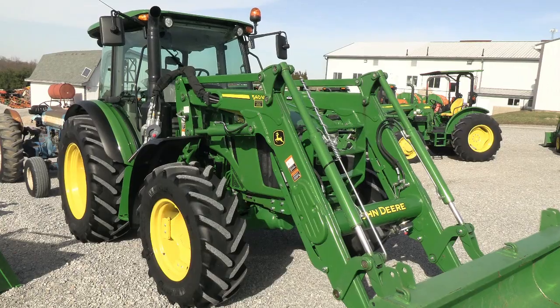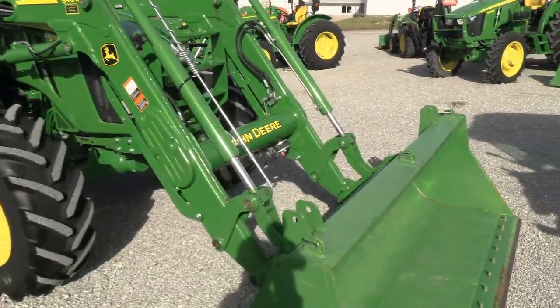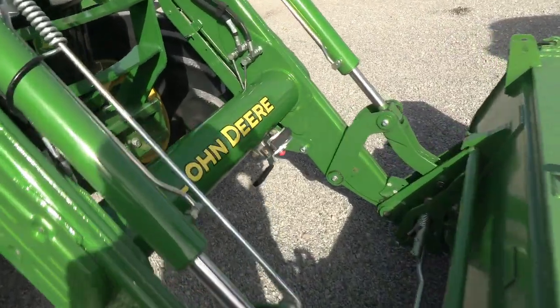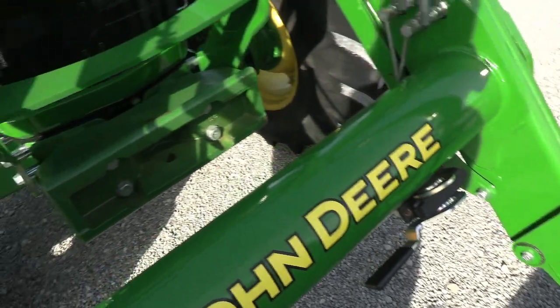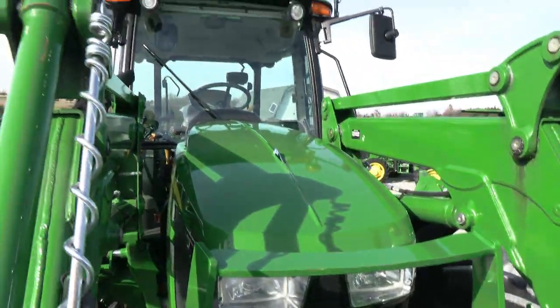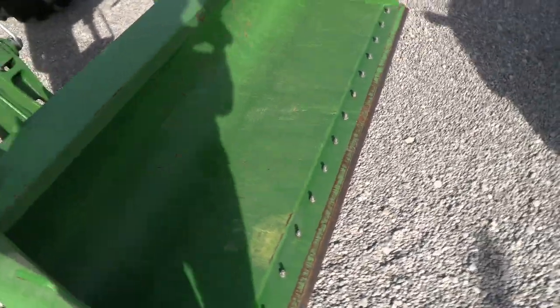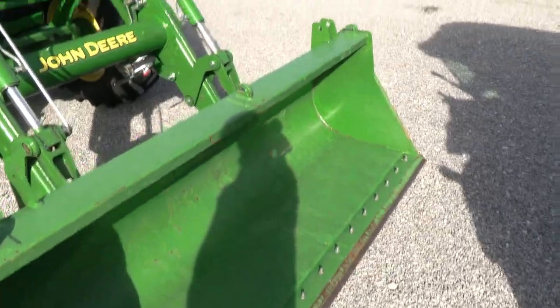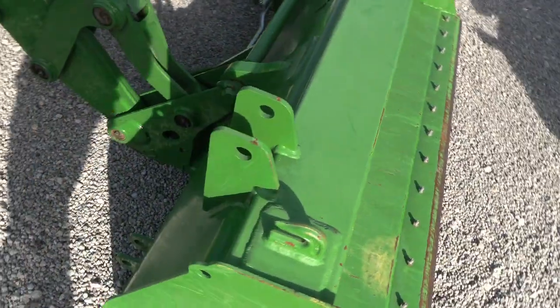It has the 540M self-leveling loader that goes right with the tractor, and the loader is plumbed for a grapple. Quick connect right up front here. It also has a front weight carrier and the front grill guard on it. The paint is in great shape. The bucket is the heavy-duty bucket with a bolt-on cutting edge. It also has the mounts up here for the hay silage grapple.